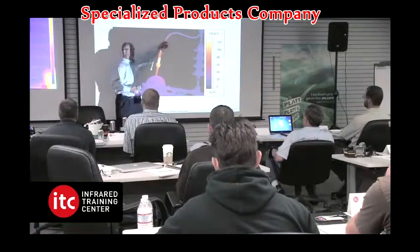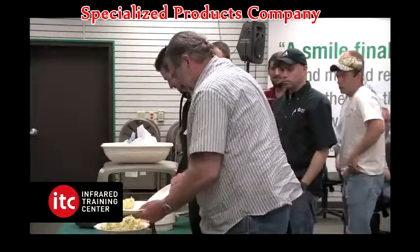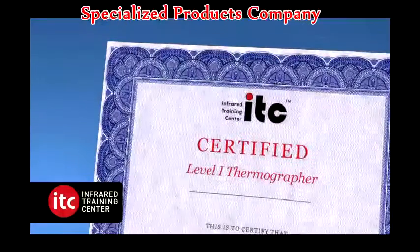Registration includes course instruction, course materials, and a manual and CD. Meals are also provided. Students completing the training course requirements will receive a Level 1 Infrared Thermography certification as well as an ID card from the ITC.